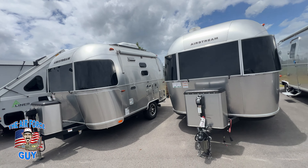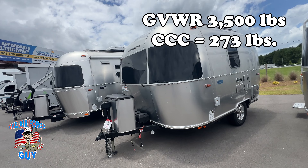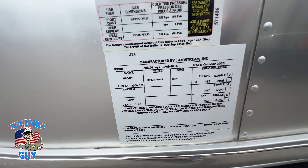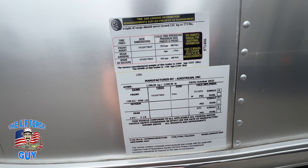In this video I'm going to be talking about the differences in the Caravelle, which I have on our left, and the Bambi on the right. These are both the 16 RBs.